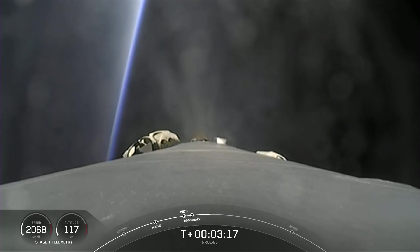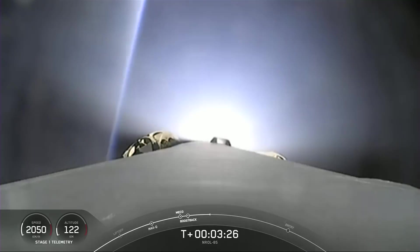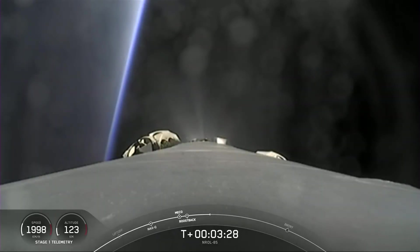Fairing separation confirmed — we did hear fairing separation over the net. Boost-back burn shutdown is coming up. Stage one boost-back shutdown — right on time, we've got shutdown of the three Merlin engines.